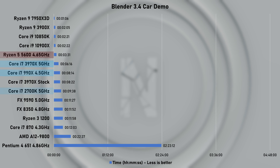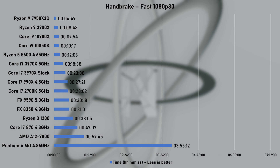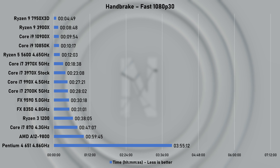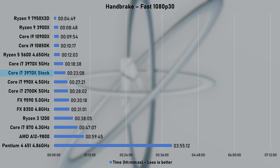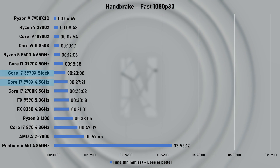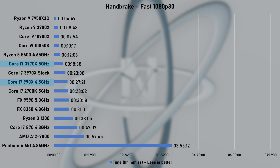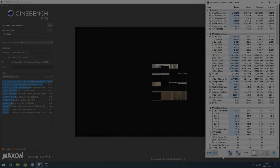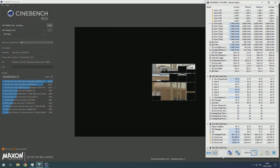Looking at the 2700K, it's obvious those two extra cores really help. The last synthetic test uses Handbrake to encode a 10GB 4K video down to the fast 1080p30 preset. Even at stock speed, the 3970X leaves the older 990X behind by 4 minutes. The overclock reduced this task to just 18 minutes and 38 seconds — a big 24% reduction. Overall, the 3970X showed some impressive results, and more so when overclocked to 5GHz.